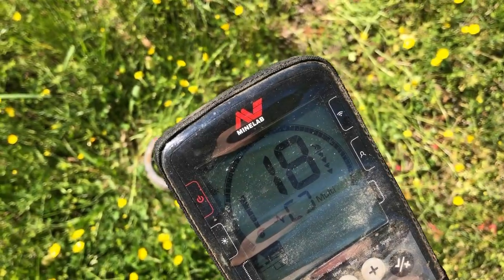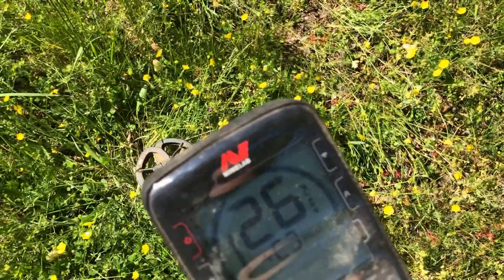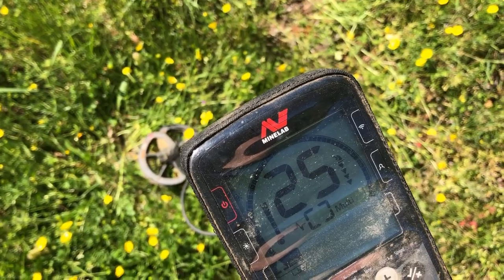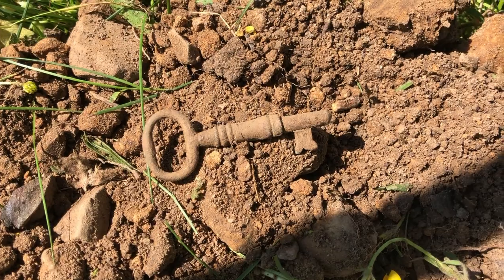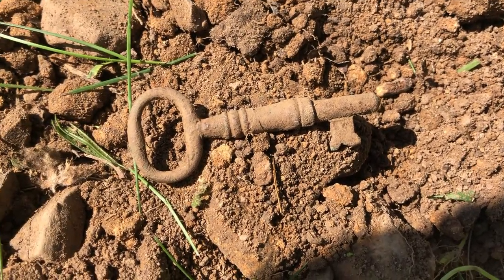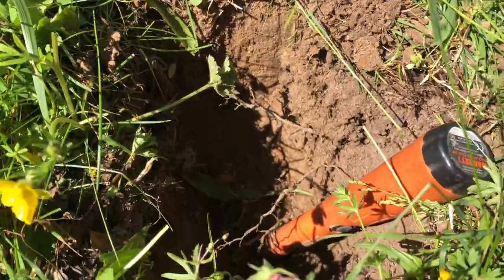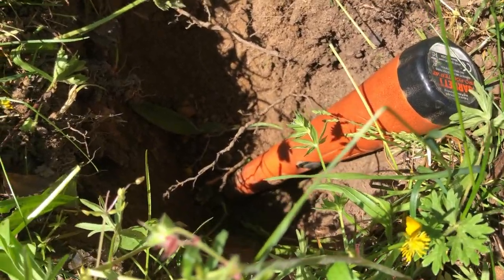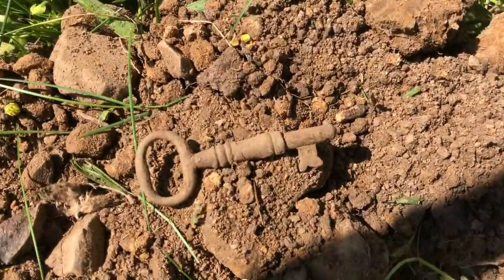Here's another good signal — it's like mid-20s with about four arrows on the depth meter. That one turned out to be what I'd consider probably my best find of the day: an awesome old skeleton key, still got the teeth and everything. For anybody who says you can't get good depth with a little six-inch coil on the Equinox, I beg to differ — that one was all the way down at the bottom of the hole, easily eight inches deep. Awesome!